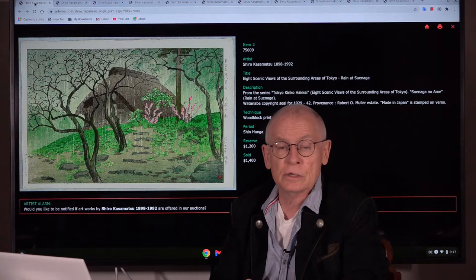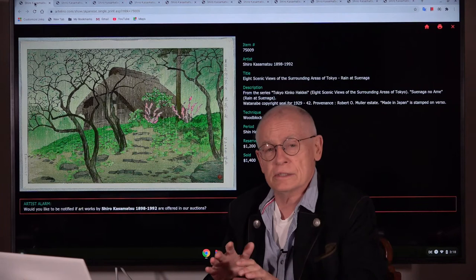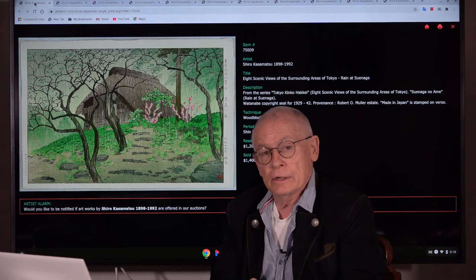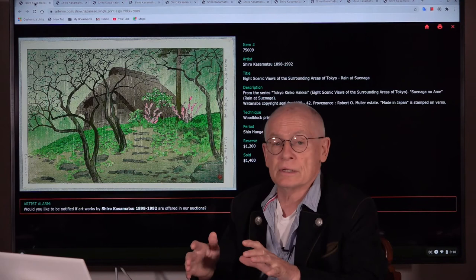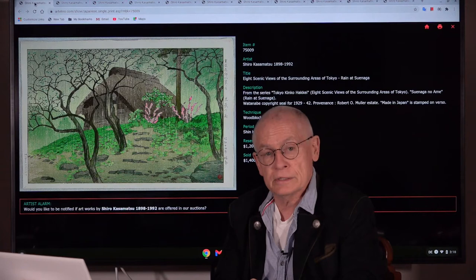From 1948 until 1950, just two years, Kazamatsu made eight designs for the publisher Kinjiro. These eight designs are not very often found in the market — very rare. The cooperation lasted only two years. And afterwards, in the early 1950s, Shiro Kazamatsu changed to the publisher Unzodo — an old traditional publisher in Kyoto, not in Tokyo.